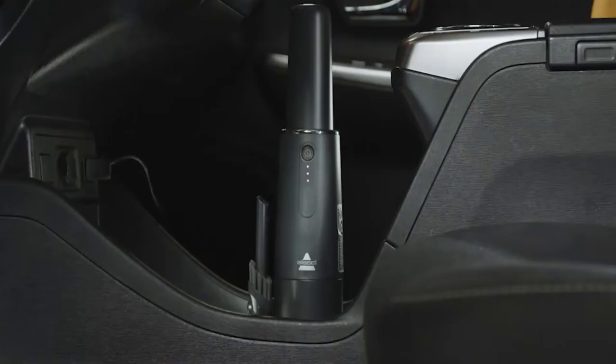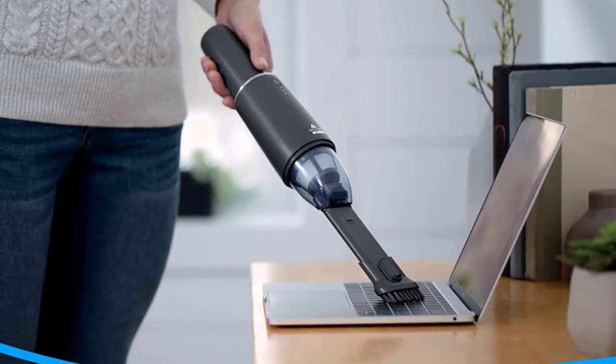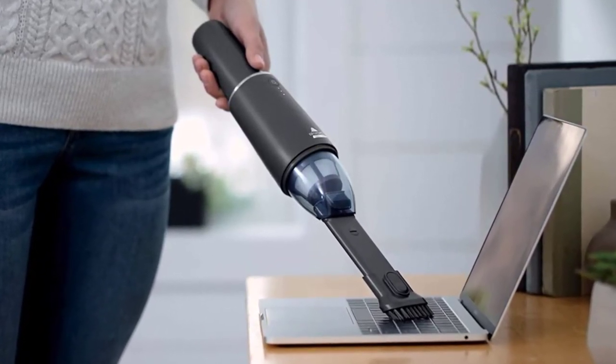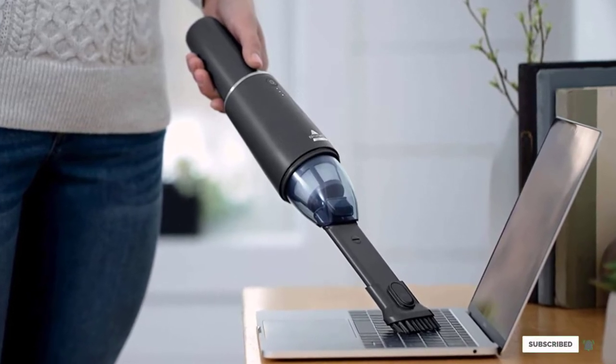Despite its diminutive size — weighing less than a pound and a half — it boasts powerful suction and a 12-minute battery life. Users can charge it through a regular power outlet or USB port if they're on the go.